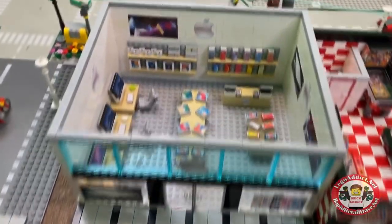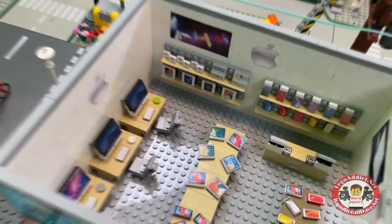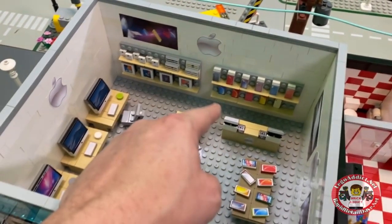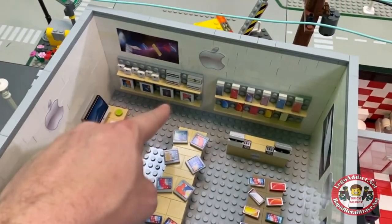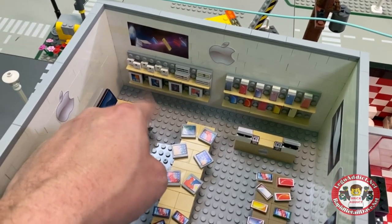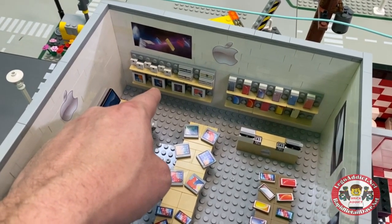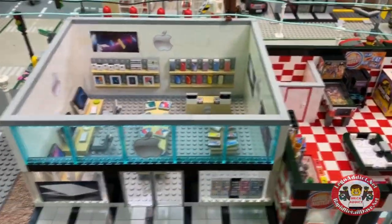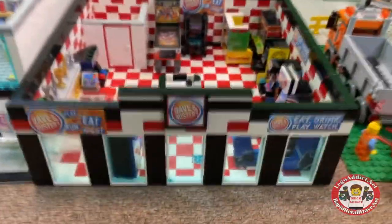Our Apple Store, which is currently about a year old, has computers, iPads, cell phones, stuff on the wall, cash registers, watches, iPads in boxes, earbuds, and a little bit of everything — some Macintosh computers. That is the big Apple Store.